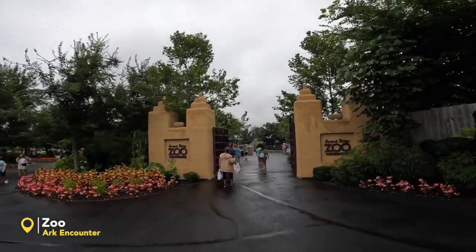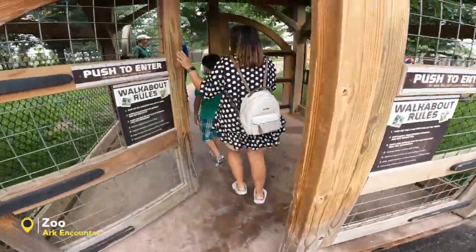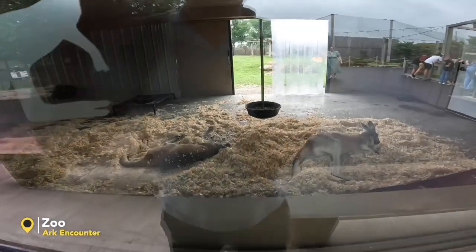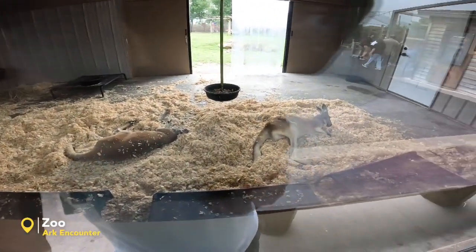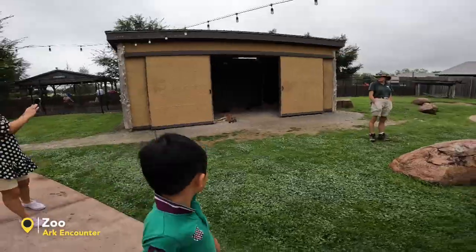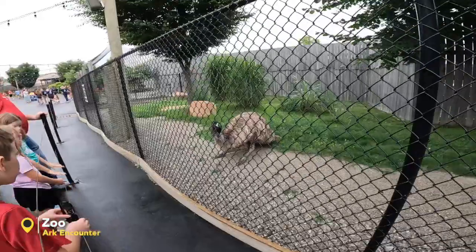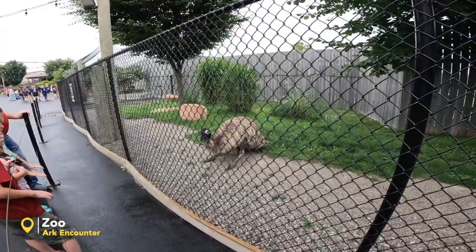Okay, done with the Ark's Encounter — we're going to check out the zoo. Ararat Ridge Zoo. We have a kangaroo! Awesome — the kangaroos are all sleeping here.